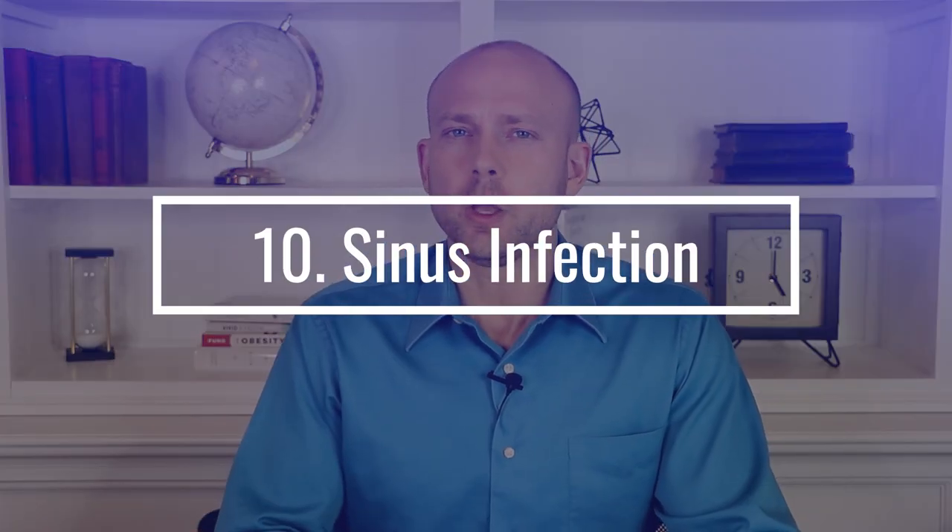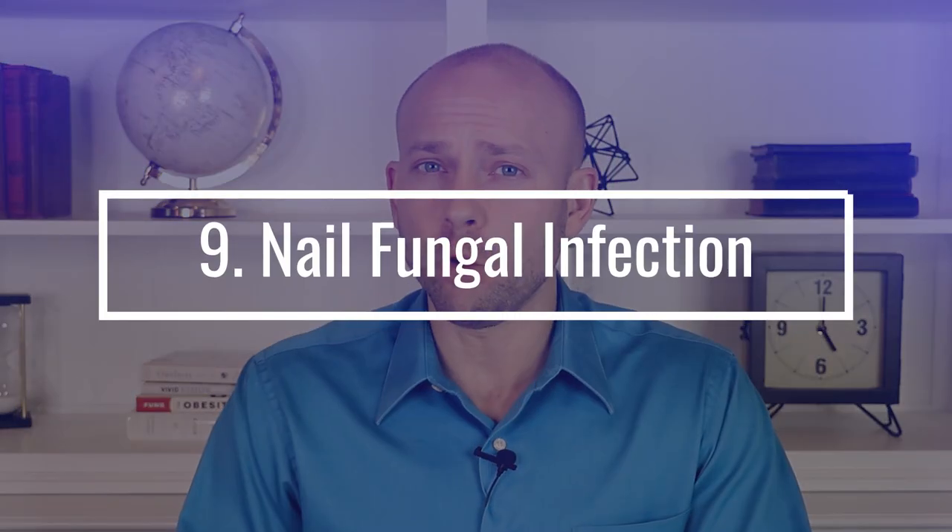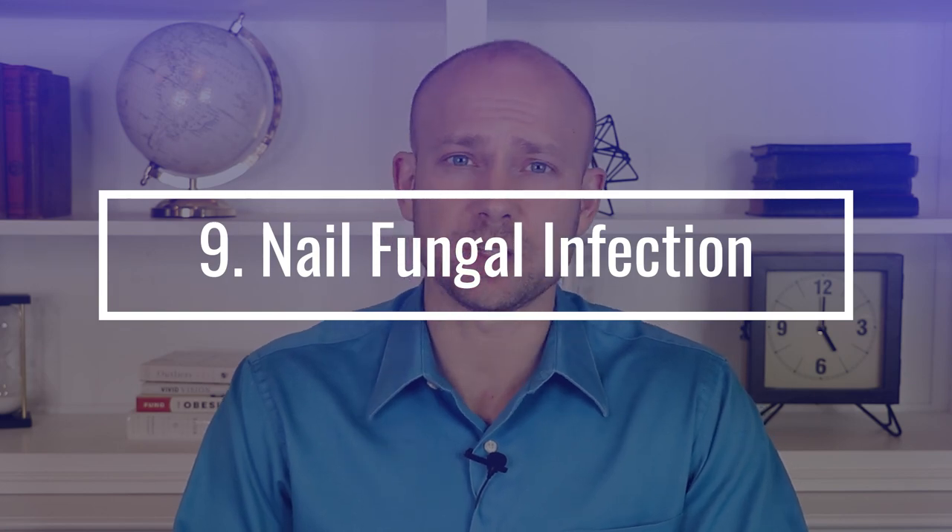First, let's look at sinus infections. So many people get sinus infections throughout the year. If you're getting recurring sinus infections that don't seem to go away, you certainly want to start correlating that with a potential candida infection. The other thing to look out for is nail fungal infections.